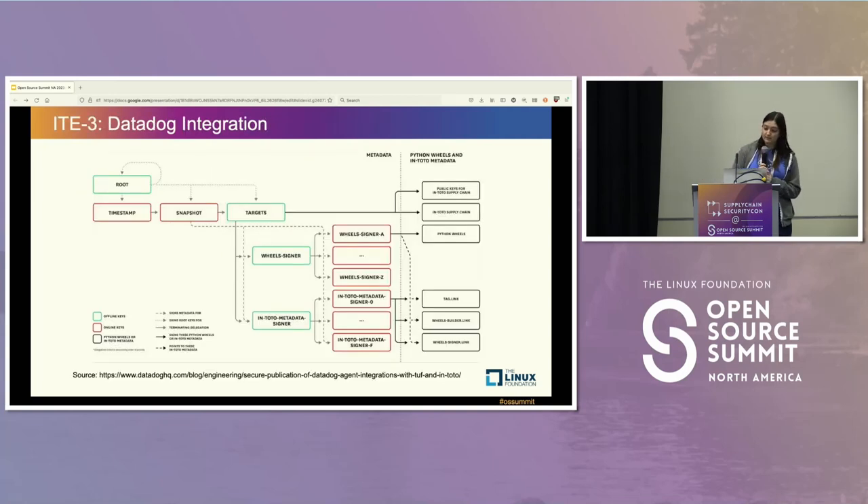This has been used in practice. There's a diagram from a 2019 blog post about a Datadog integration of TUF and In-toto. The basic idea is there are four roles in the top left — that's TUF — and the roles in the bottom middle are In-toto. The TUF stuff points to the In-toto stuff, and the artifacts on the far side are the ones being signed and distributed.